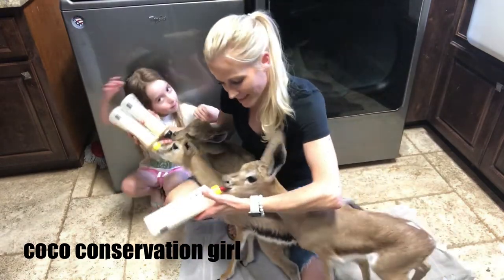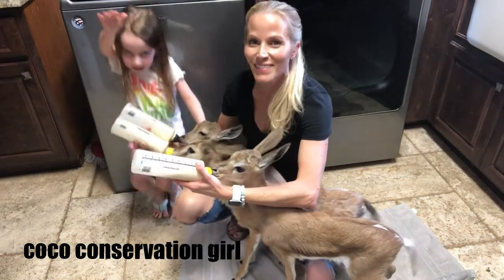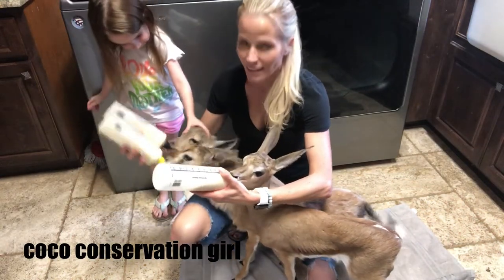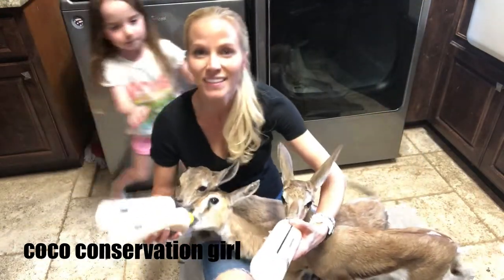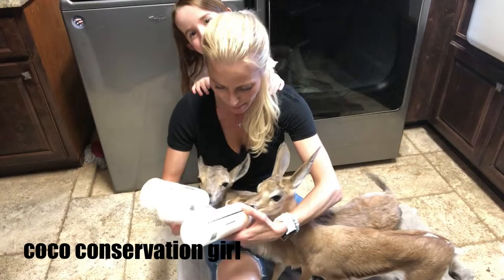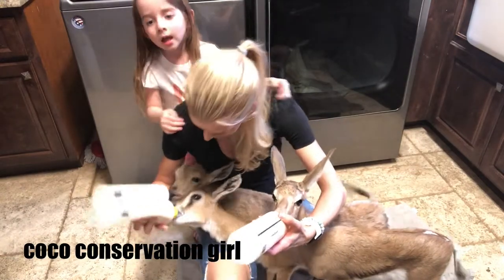Vera is a springbok. Oh yeah, Vera is a springbok. So let's see if I can turn them a little bit for the camera without making them fall. So there you go — there they are, the three babes.